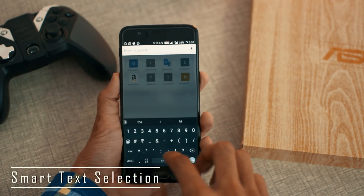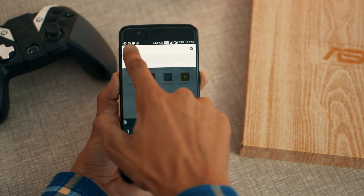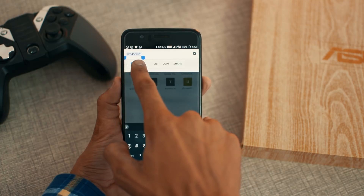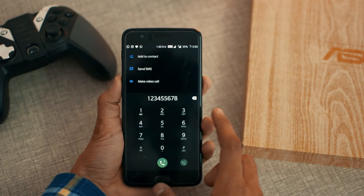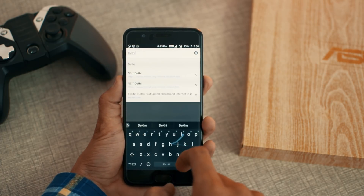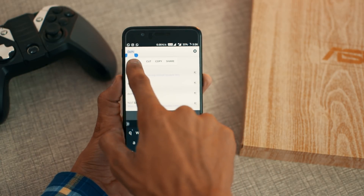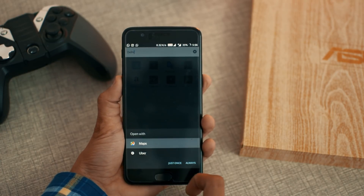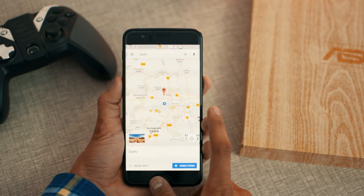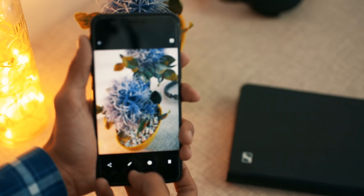Number nine is smart text selection. If you're reading an article and find a phone number you want to call, normally you'd select it, copy it, paste it into the dialer app, then dial. Or if you find an address you want to navigate to, the workload increases. This feature reduces that effort — you just select the particular text and it automatically decodes it and shows the relevant app name right there in the text selection menu. So you can directly call a number or navigate to an address, easing the work by about 90%.